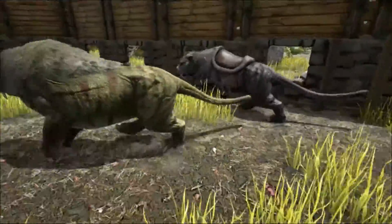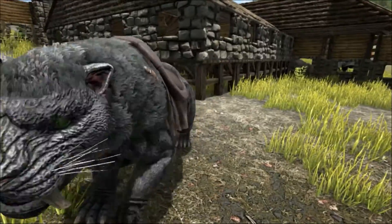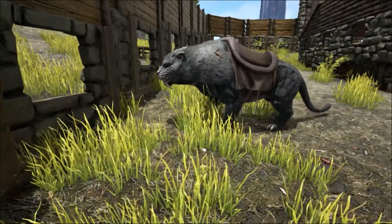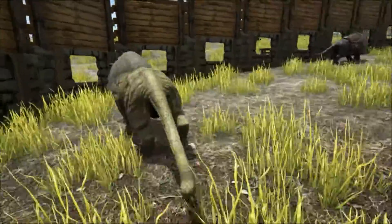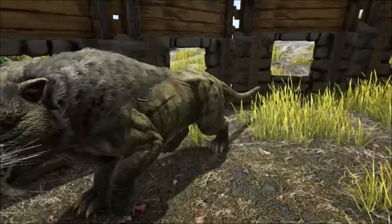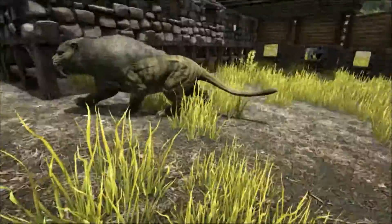The Smilodon became extinct around 10,000 years ago. Its extinction has been linked to the disappearance of the large megafauna which it hunted. These large animals were being replaced by smaller, faster creatures. With its large, powerful, yet slow build, it's likely that the Smilodon couldn't keep up with these creatures and was unable to adapt. This, along with climate change and competition for food with the newly arrived humans, spelled the end for these incredible creatures.